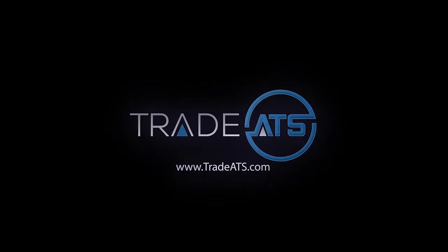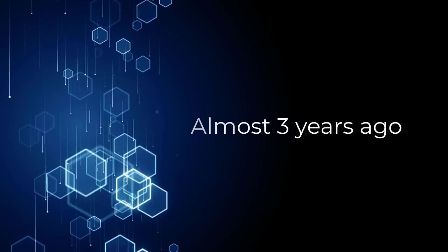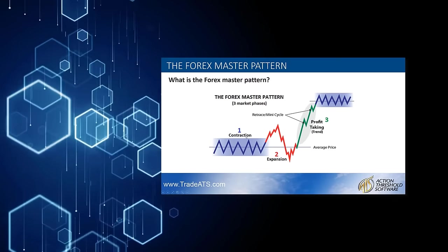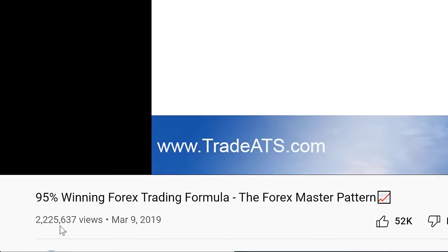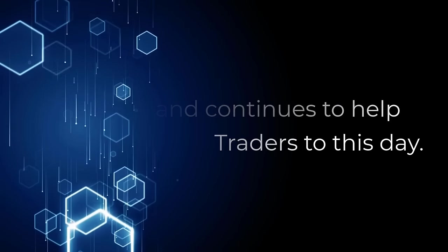What's up, this is Wade with TradeATS, and I have something awesome to share with you today. Almost three years ago, we released our original Master Pattern Training video. This training now has over 2 million views and continues to help traders become profitable to this day.